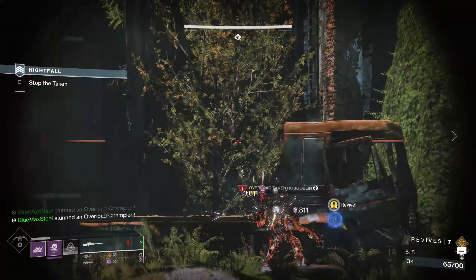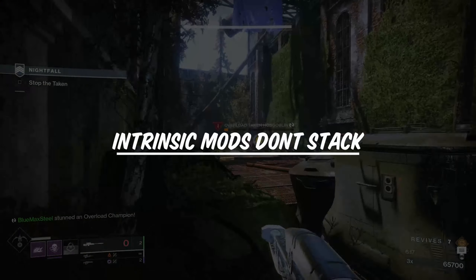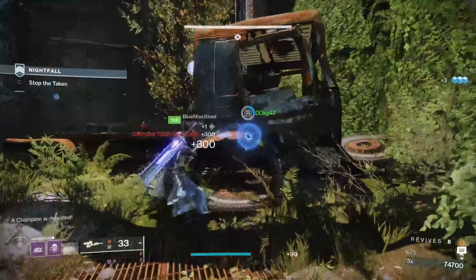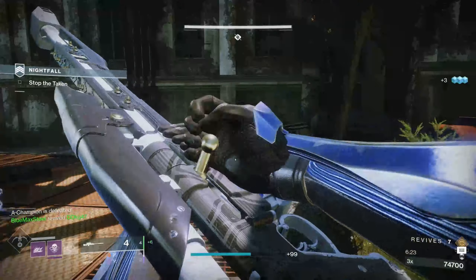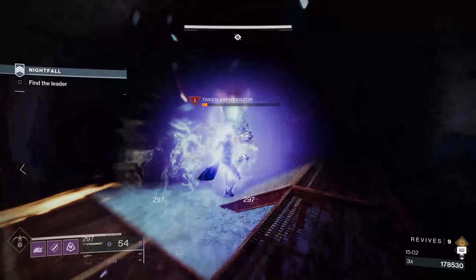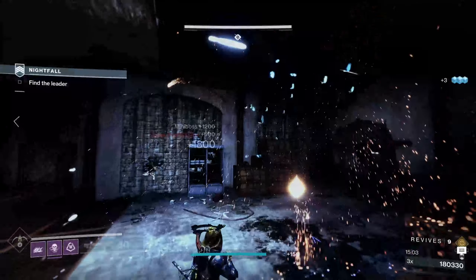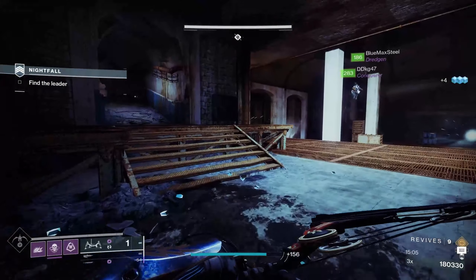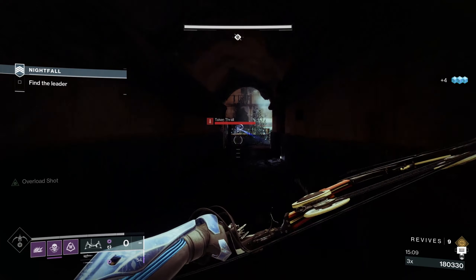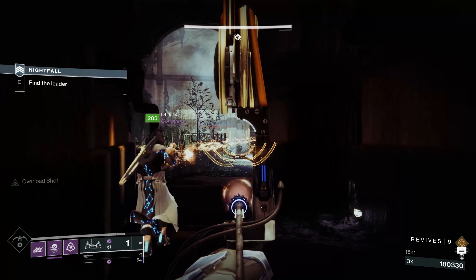If you're thinking about putting an Overload mod on your hand cannon and stacking it with Ariana's Vow, or putting an Overload Sidearm mod with Devil's Ruin — it doesn't work. Bungie is already two steps ahead of you. Intrinsic champion mods do not stack with other mods.